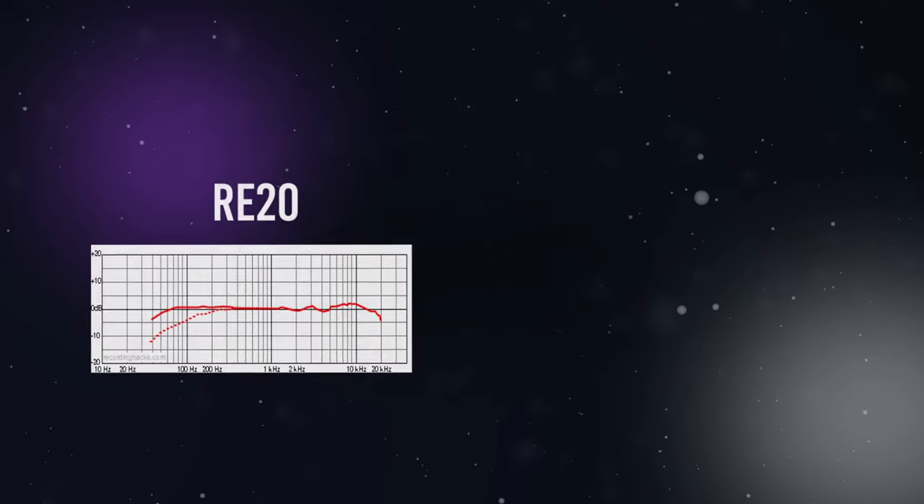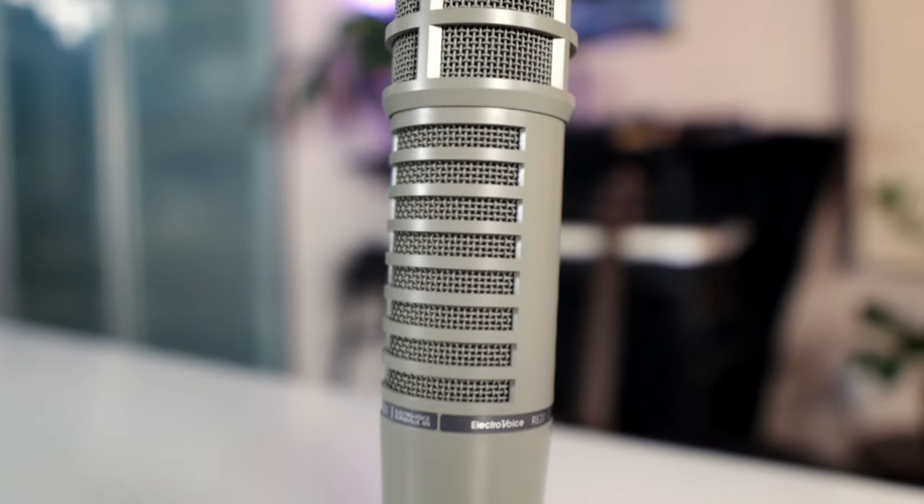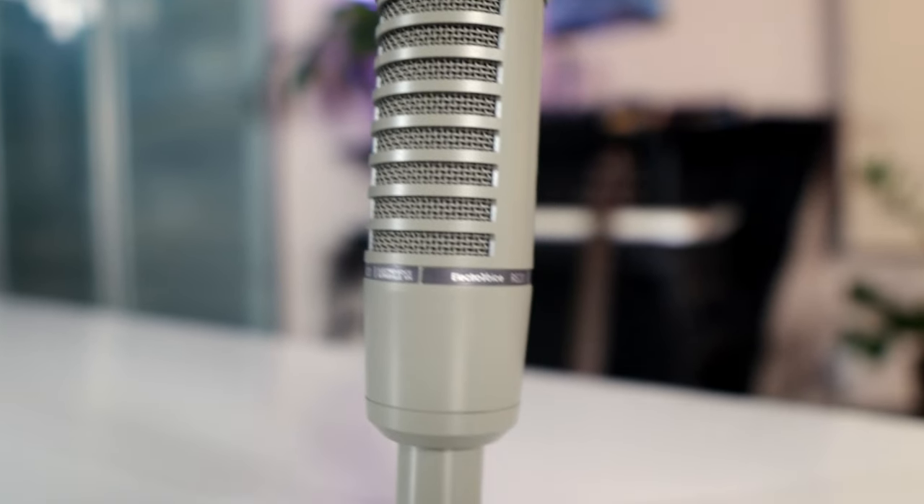The RE20 has a more pronounced high end than the SM7B, while having a little less mid-range. This can sound good on some lower voices that need a bit more help in the high end sparkle, but for an already thin sounding voice, this microphone might add a bit too much harshness — which absolutely factored into this microphone's final rating. One of the coolest features about the RE20 is that it has almost no proximity effect. The proximity effect is: the closer you get to a microphone, the more low end of a sound is boosted. The RE20 doesn't have that, which can make your final vocal way easier to deal with if you're prone to eating the microphone while you record.